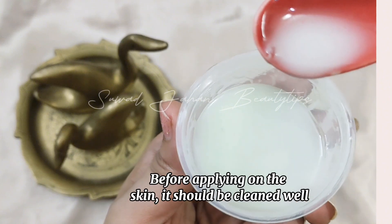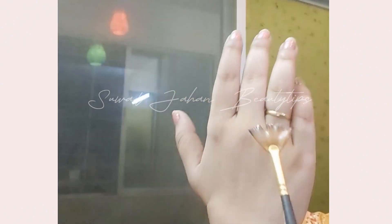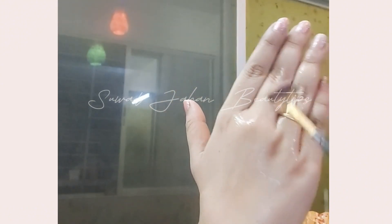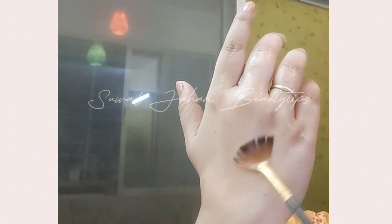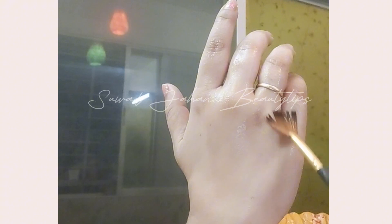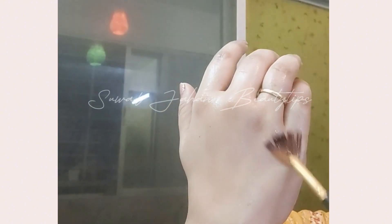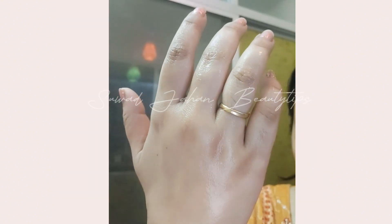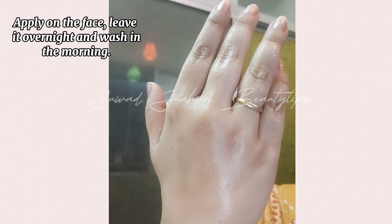Before applying on the skin, the skin should be cleaned well. Apply on the face, leave it overnight, and wash in the morning.